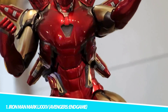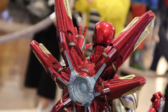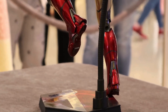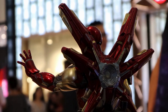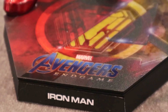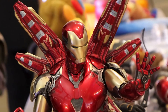Number 1: Iron Man Mark LXXXV, Avengers Endgame. The Iron Man Mark LXXXV Hot Toys collectible, representing Tony Stark's final suit from Avengers Endgame, stands as a pinnacle of action figure craftsmanship. This figure isn't just a static representation — it's an embodiment of the technological advancement and character development that Stark went through over a decade of Marvel storytelling. The suit, with its sleek red and gold design, is a symbol of Stark's journey from a self-centered genius to a self-sacrificing hero. Every inch of the armor is recreated with precision, reflecting the battle-damaged look from the movie's climactic scenes. The suit's intricate panel lines and battle scars tell the story of the final stand against Thanos.